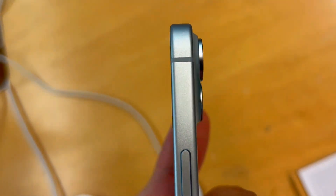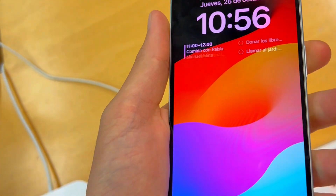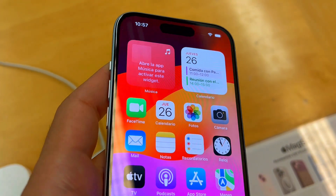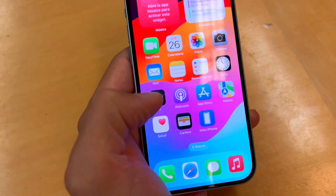The notch is gone, replaced by the sleek Dynamic Island, giving it a fresh modern feel. The phone's matte back panel not only looks cool, but also keeps pesky fingerprints at bay — a small yet welcome touch.